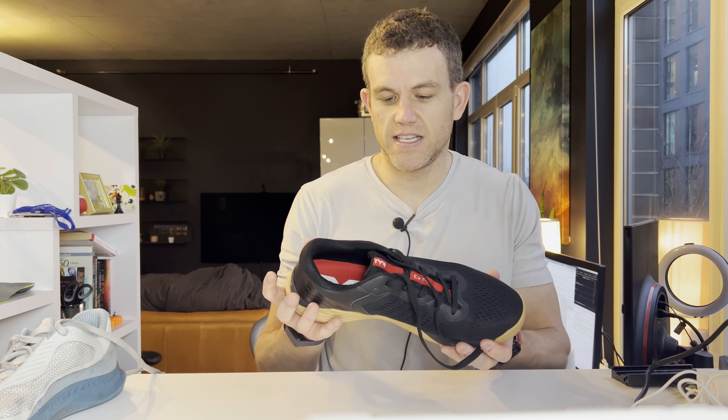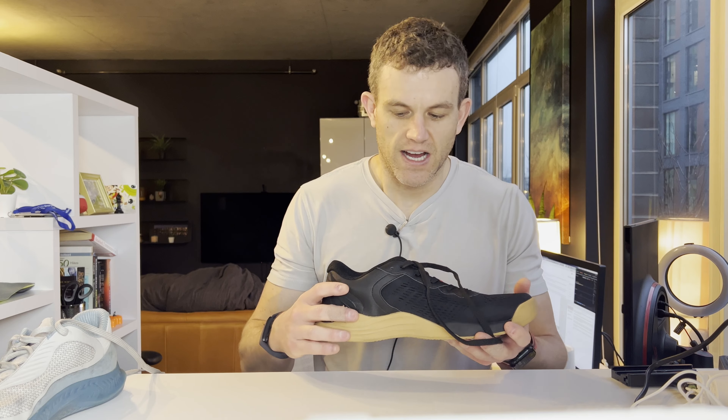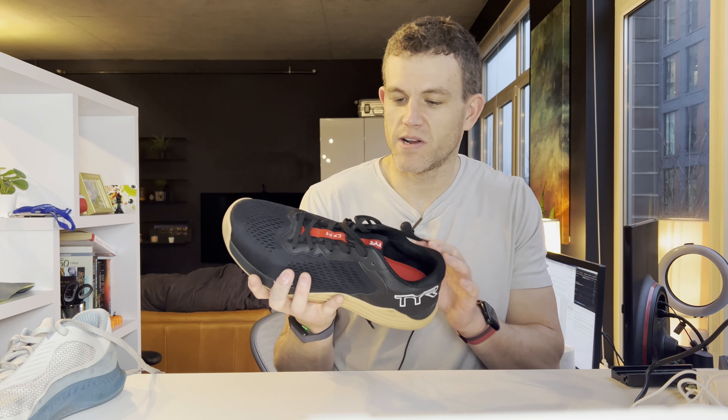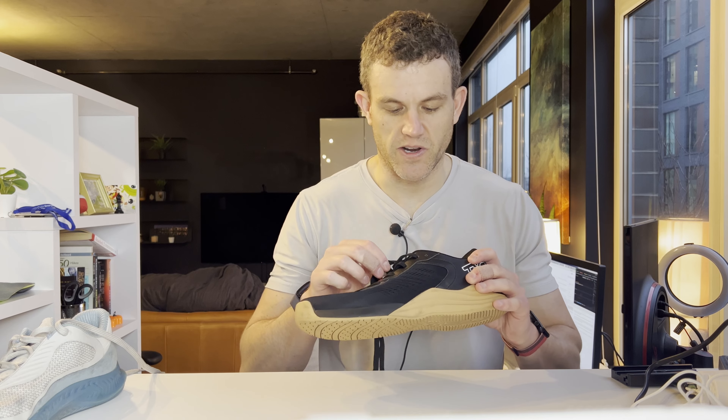When I first got it, I thought it was mid-weight and I liked the simplicity of the design, but it wasn't anything too crazy. But let me tell you, after a few months of using this shoe, this thing has become one of my top three shoes and the shoe I'm most excited about going into 2023.